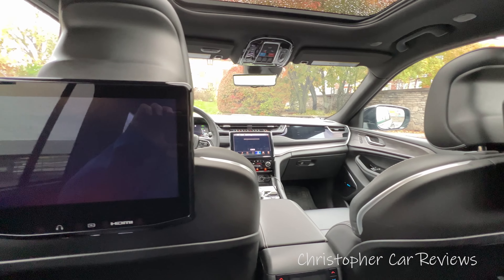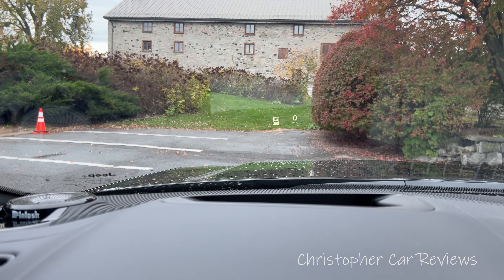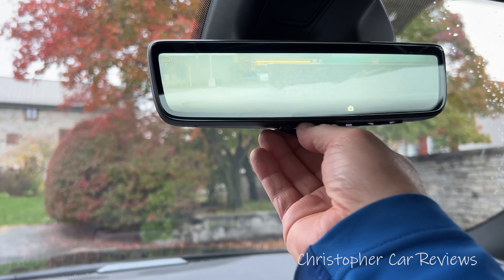The digital dash is average looking. The heads-up display is above average. The McIntosh sound system is wonderful, including the aesthetic quality of the speaker covers — very well done and it sounds really good. We also have a camera for the rear-view mirror, which is very practical, especially in the evening when you have those high beams on you.